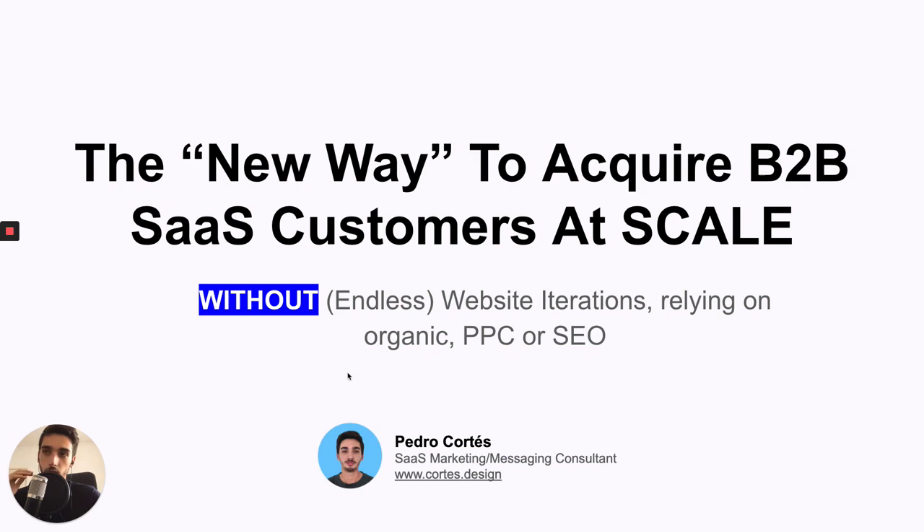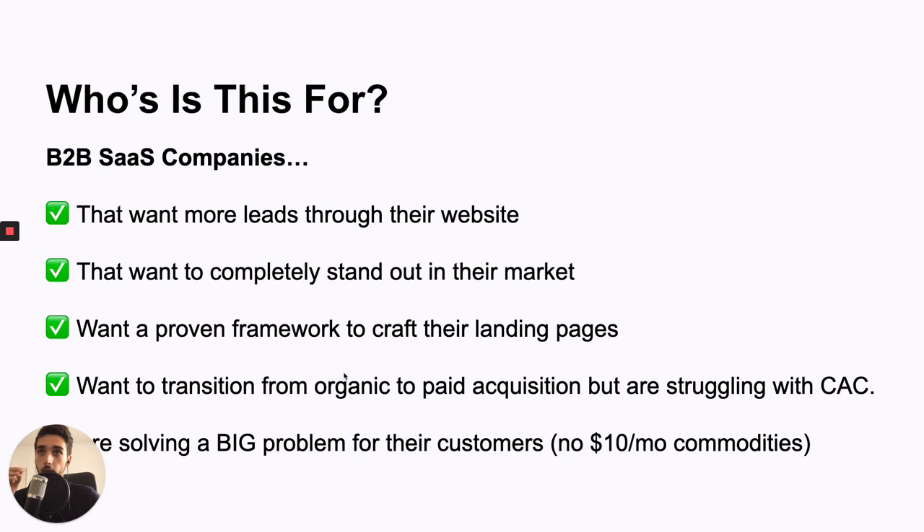So the title of this is the new way to acquire B2B SaaS customers at scale without endless website iterations. You don't really have to rely on organic methods and you don't have to rely on PPC or SEO, because PPC is just way too competitive right now. You can't really scale it. It's super hard to scale with PPC, as I'll show you in a second. So moving on, who is this for? This is for B2B SaaS companies that want more leads through their website. They want to completely stand out in their market.